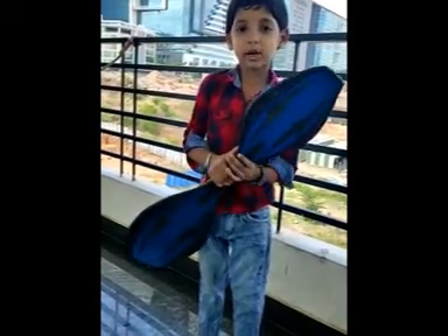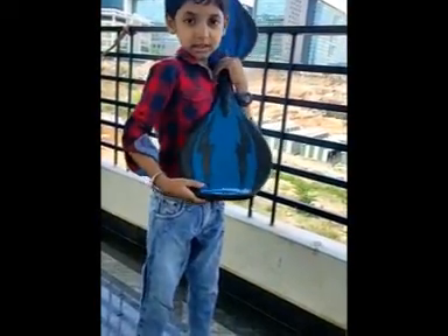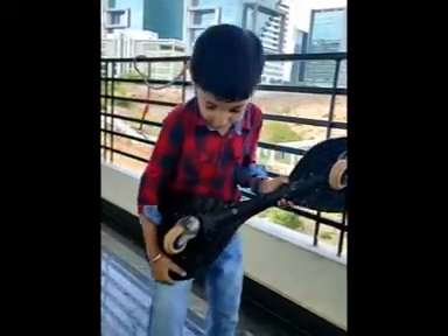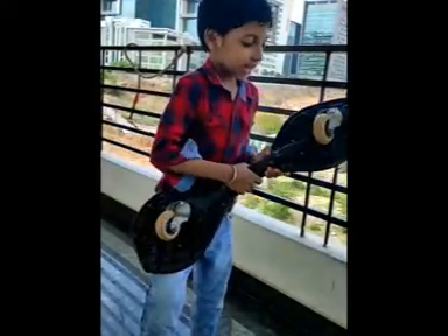Hey friends, today I'm going to ride my Ripstik. You can see here I ride the Ripstik. Today we're going to ride it — the brand name is Razor. It's from Amplica.